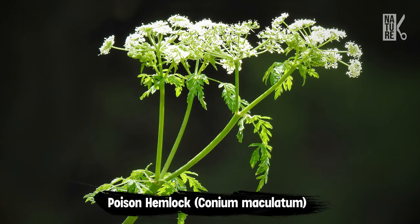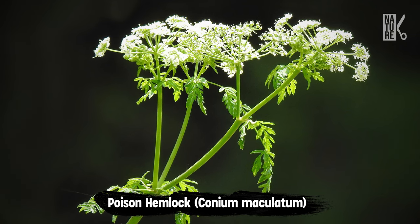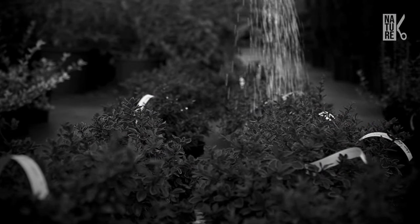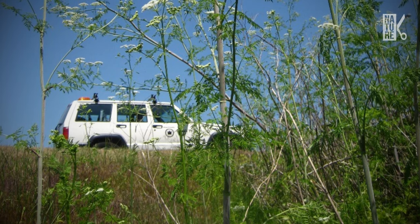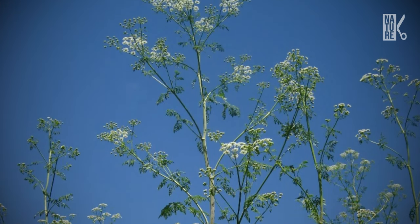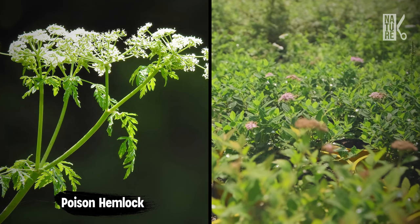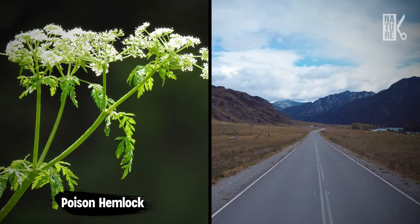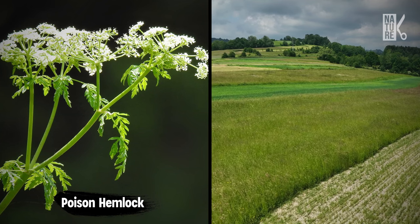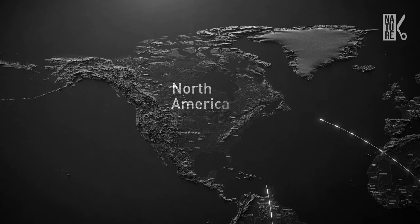Poison hemlock, or Conium maculatum, was originally brought to the United States in the 1800s as an ornamental garden plant — yes, that was another good idea gone awry. This plant can grow 2 to 10 feet tall and has a musty, unpleasant odor. Poisoned hemlock quickly escaped gardens and now lives along roadsides, streams, irrigation canals, cultivated fields, and pastures. Now it is found throughout North America.